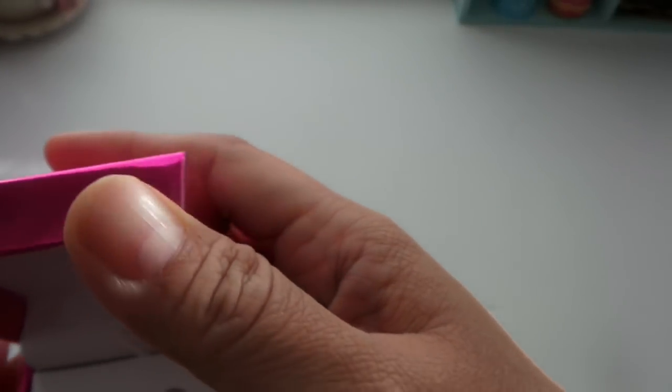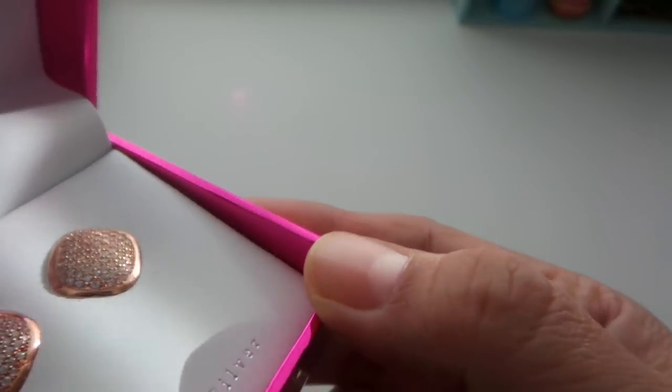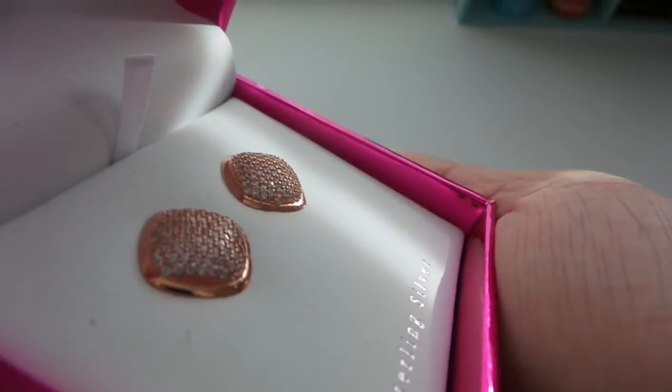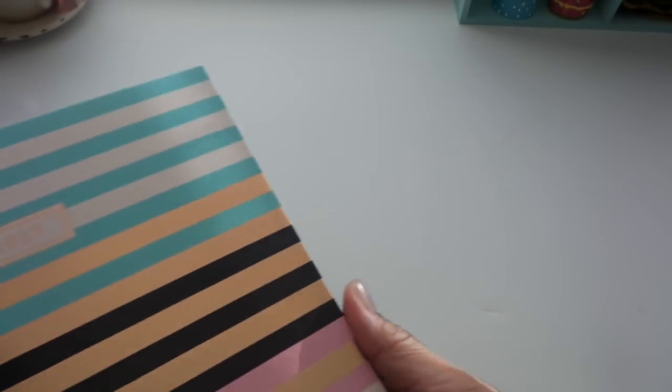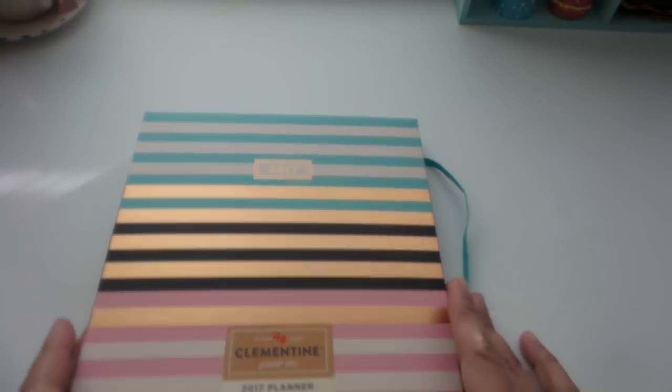I purchased these fancy sterling silver earrings in a rose gold shade, and I like them — $19.99, not too bad. I just love the design. From the stationery section, here's a planner for 2017.